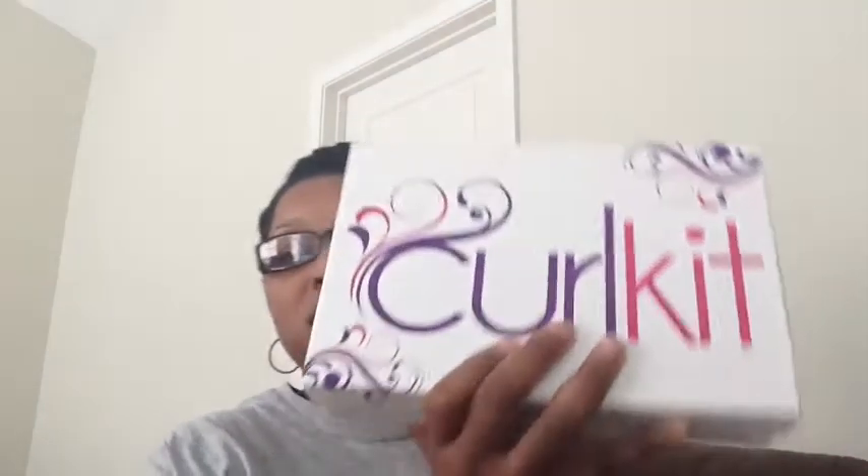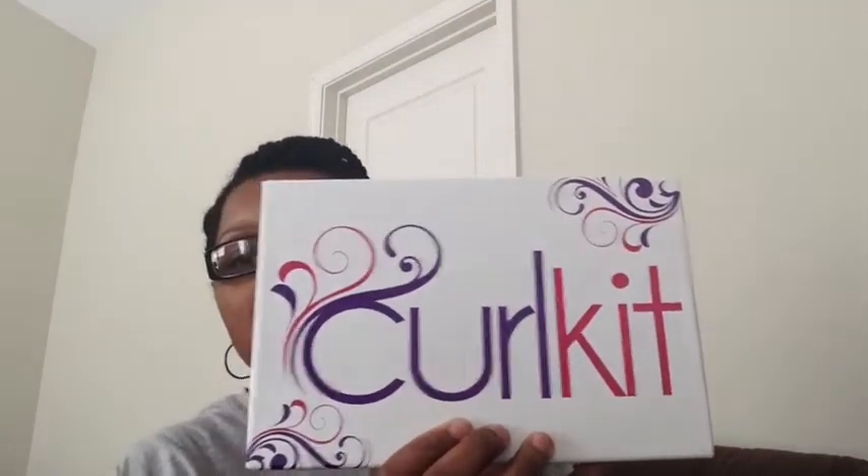This is the box that it comes in — this is the December box. The pamphlet shows it's a holiday edition and it says 'Sparkle with Beauty.' There's a little info on the inside, and this is the holiday paper. It's pretty — I actually might use this for a gift.